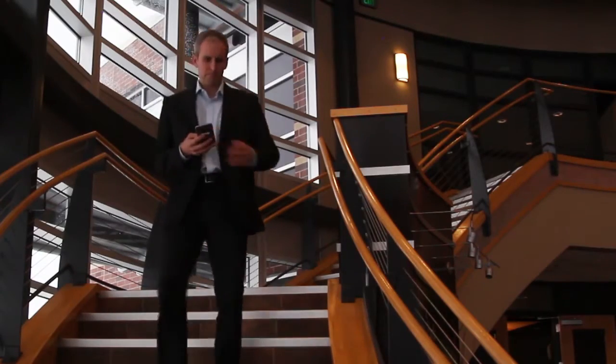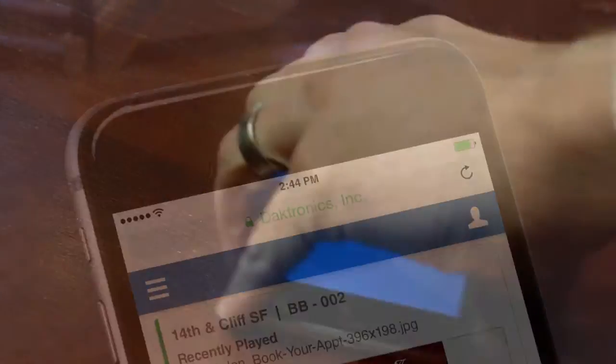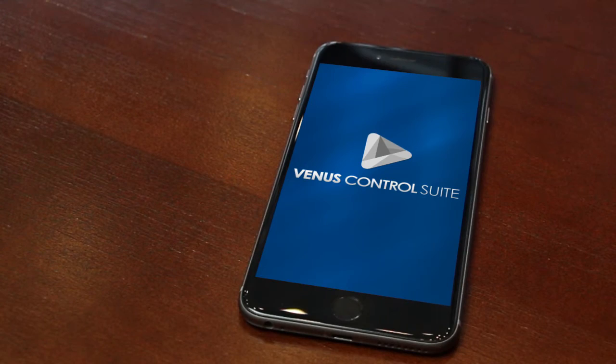The best part? Anything you do in Venus, you can do from anywhere you have an internet connection through our secure cloud-based system. See what the Venus Control Suite can do for you.